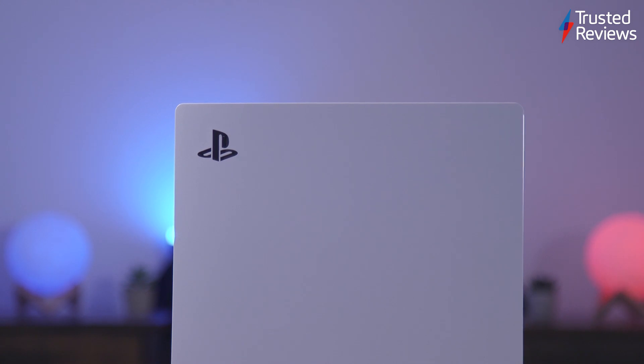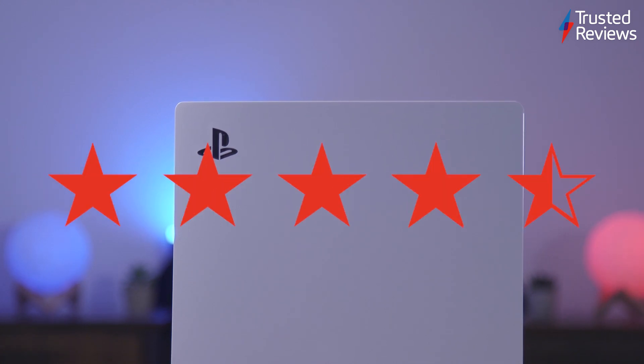But even now, there's a fantastic console that feels like it's only getting started. With all of that in mind, we gave the PS5 a 4.5 out of 5 rating.